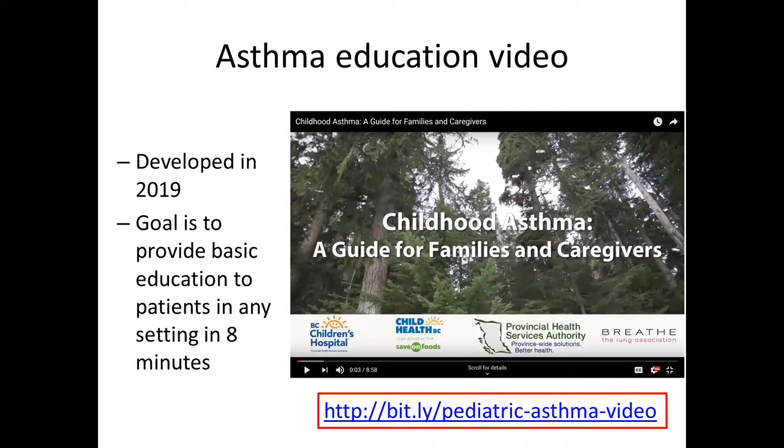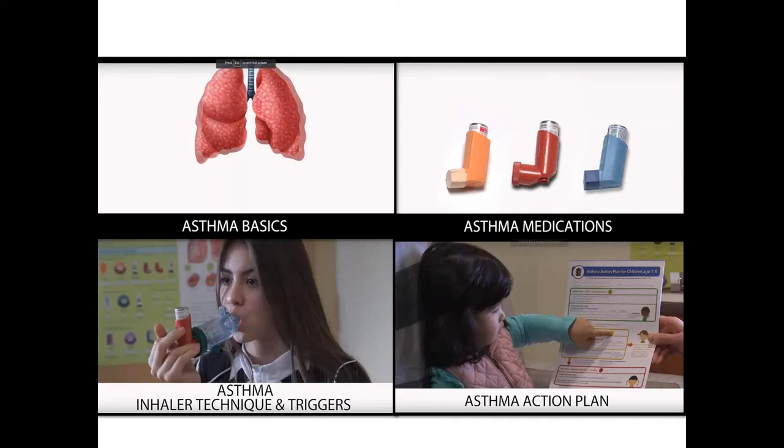The next part of this project is to improve education resources for families. We have developed an asthma education video aimed at families and caregivers. Its main goal is to provide basic education to patients in any setting in eight minutes. It's not going to replace a face-to-face consultation with an asthma education expert, but it aims to provide the basic framework and help you have this conversation with patients in your clinic settings. The video covers basic asthma pathophysiology, what asthma medications do and how to use them, correct inhaler techniques, trigger avoidance, and reviewing your asthma action plan and understanding when to get help.